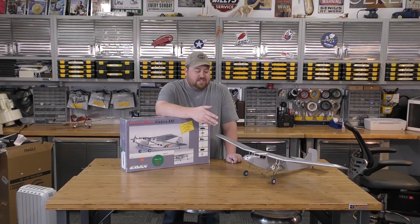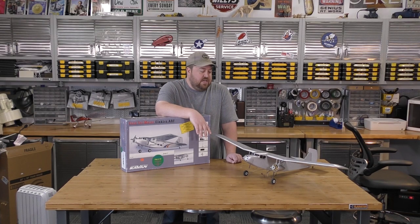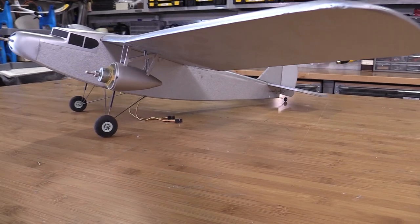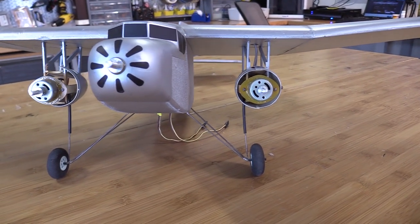We have two engine pods out on the sides — wouldn't it be fun to play with some differential thrust? Maybe add some flaps or ailerons back in. There are a lot of great options to tinker with; we just have to decide what's the right choice within the constraints of what the airframe will support and the time frame we have.